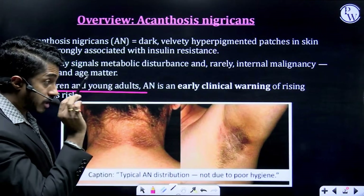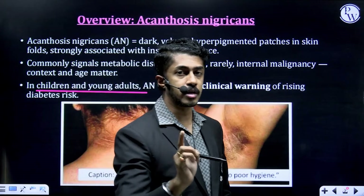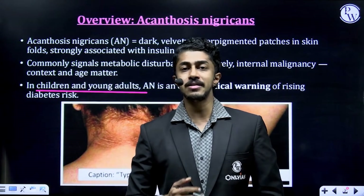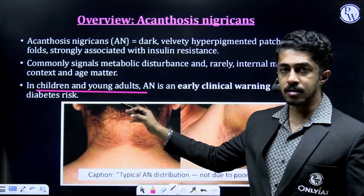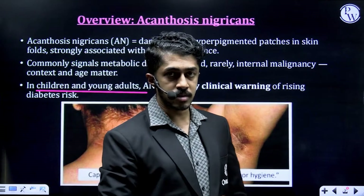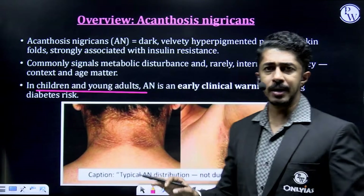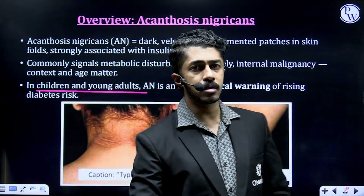If you know people who have these patches behind their neck, or even if you yourself have such patches under your arms, you need to be a little careful. Generally, you can find this among children and young adults — children as young as 10, 11, or 12 years. The mistake most parents make is thinking this is about not bathing properly or not using soap correctly. It has nothing to do with hygiene — that is the biggest misconception associated with this skin condition.